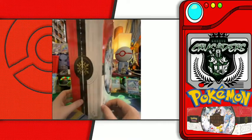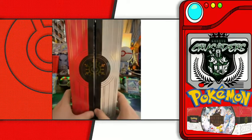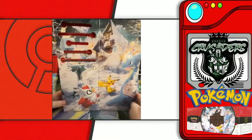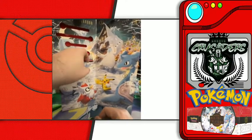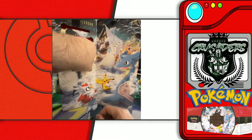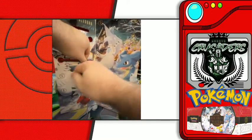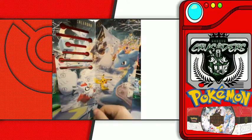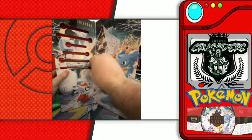We've gotten a couple promos, we've gotten a couple packs, and we got a really cool keychain. Let's see what Day 6 is going to have for us today. We hope you guys are having a great holiday season — no matter when, where, or what you're celebrating. I hope it's treating you guys right.